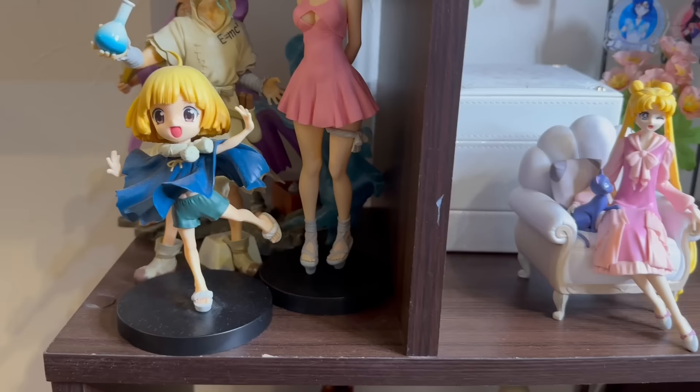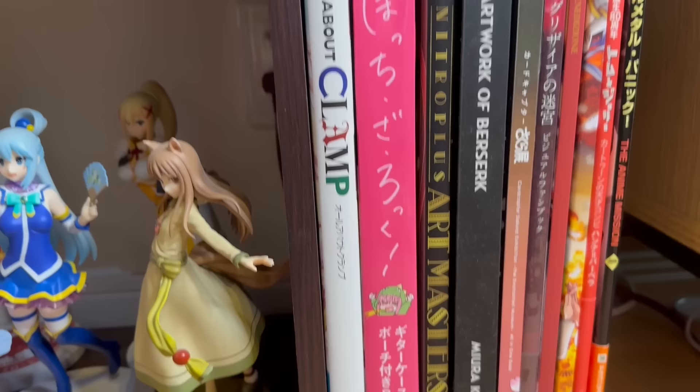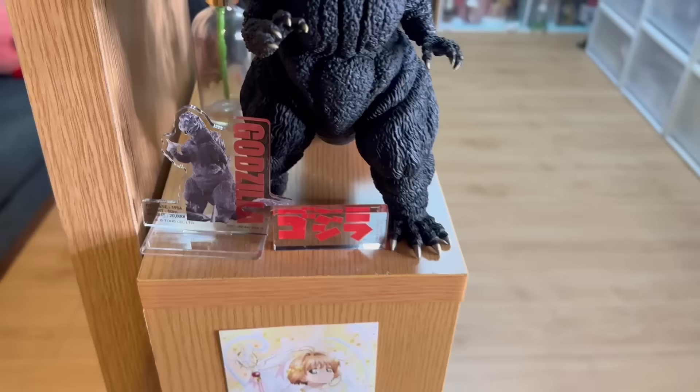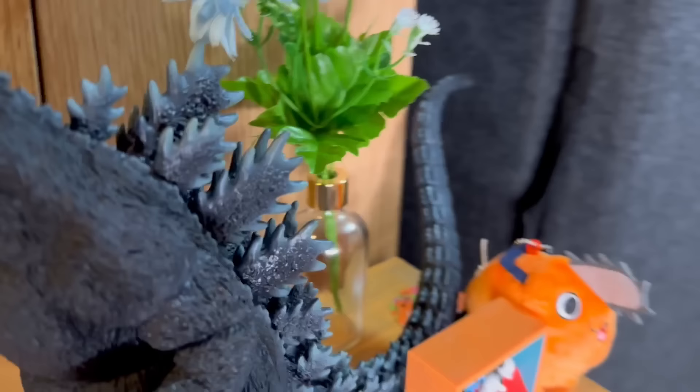And a really small Doctor Stone section right here, and right underneath I got an isekai section. Besides Holo because she matched better over here. Some more art books right here, and right before we go to the next area, we got Godzilla greeting us — so cute! And right over here we have Snoopy and Pochita.